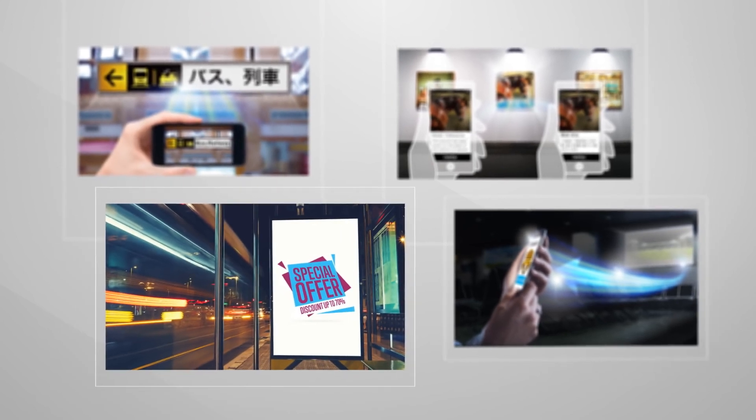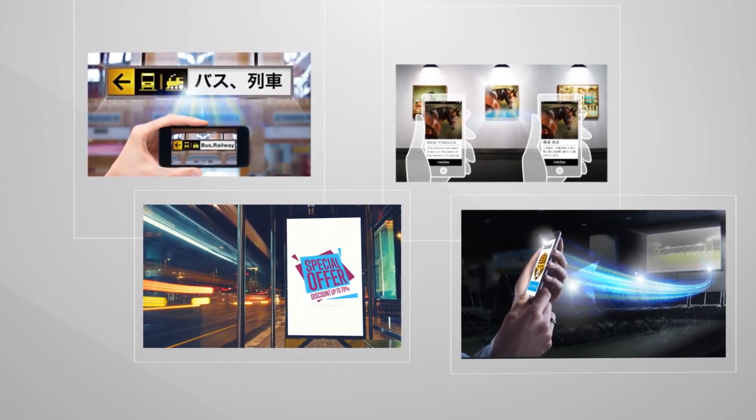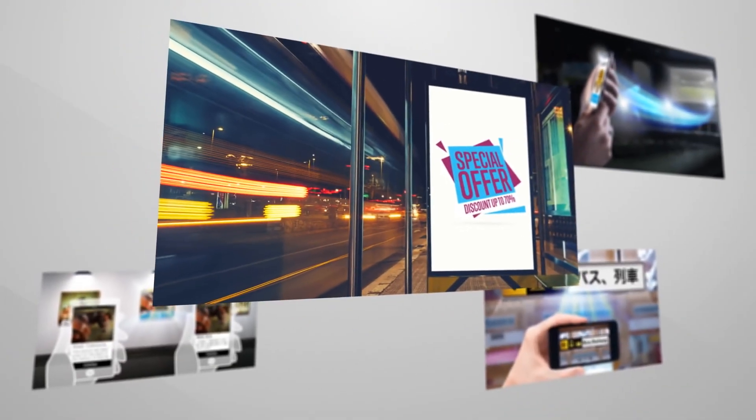One of the amazing features of LinkRay is that it can receive information from a variety of light sources: light box billboards, digital signage, spotlights, and a LinkRay-enabled display or light bar.